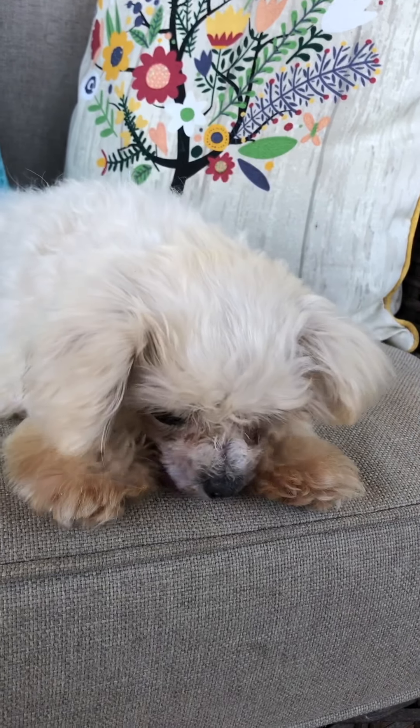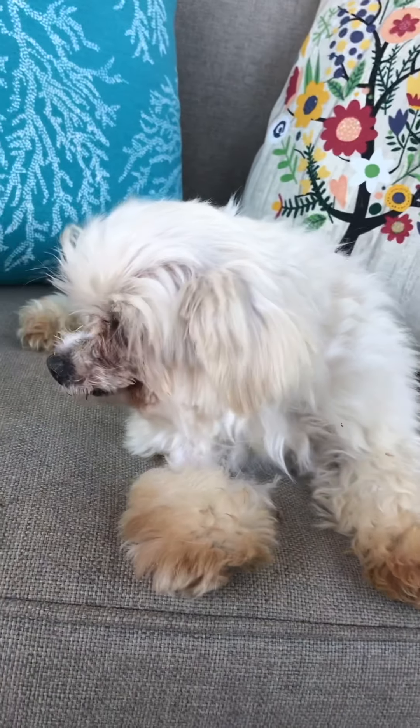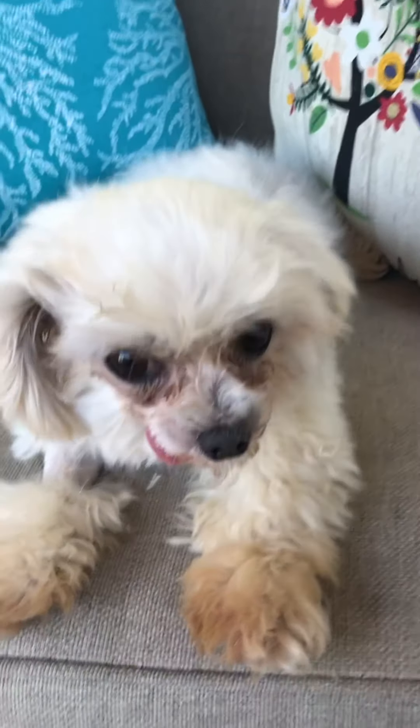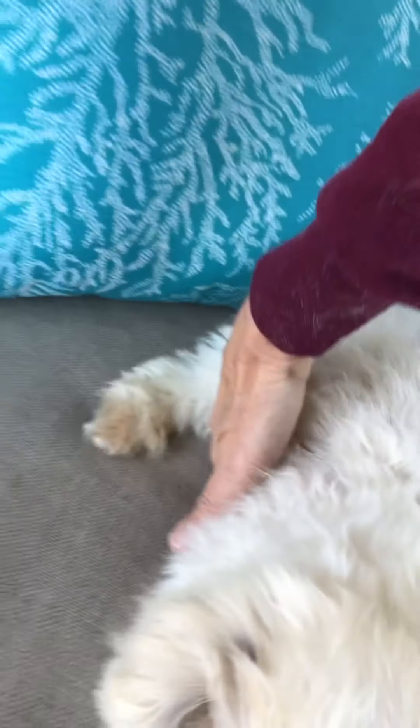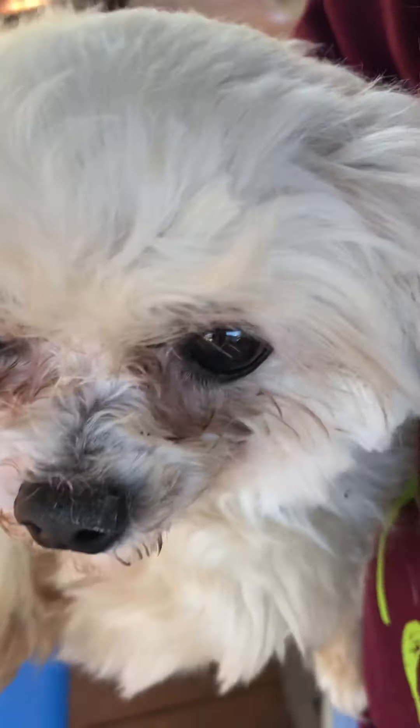I'm going to put him on the ground so you can see him walk around. Actually, let me hold him so you can see how he swims — it's too cute. He's a tiny little guy. I'm going to walk because that really makes him swim.